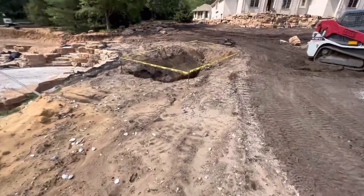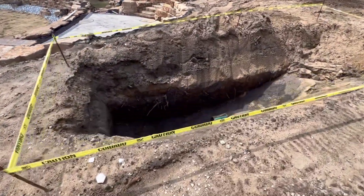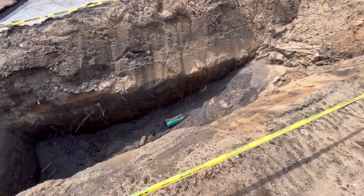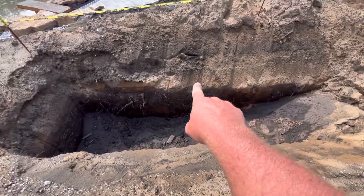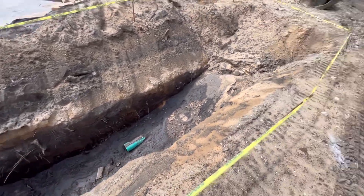We had a bunch of rain over the weekend. Where our pipes come out for the house, this was filled up to about here — you can see the water line there. Pretty crazy.